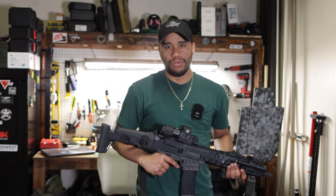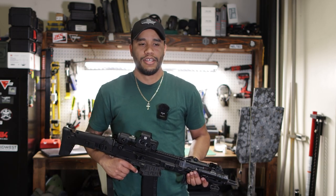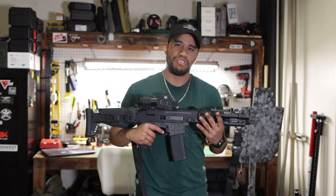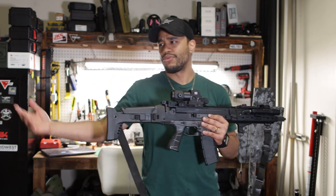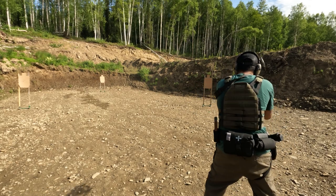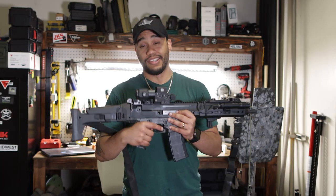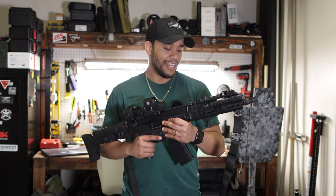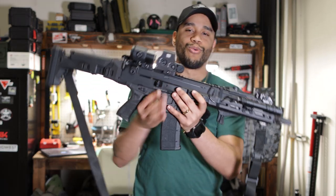This is not going to be my do-it-all rifle. There's a lot of misunderstanding when people say 'do it all' — to me there's not a rifle that can actually do it all. That's why you usually have varieties, like 16 inch barrels and then shorter barrels. But this is going to be my main priority for going out and training. If a shit-hit-the-fan scenario happens, this is also one I'll be carrying.